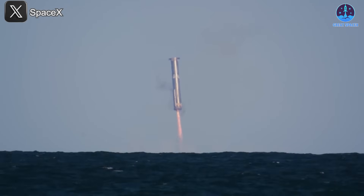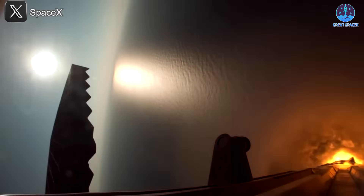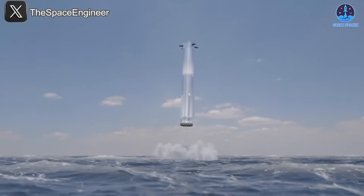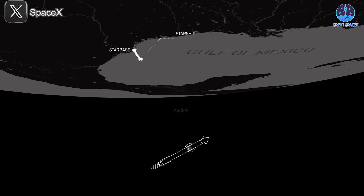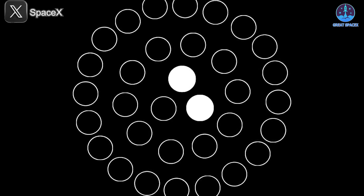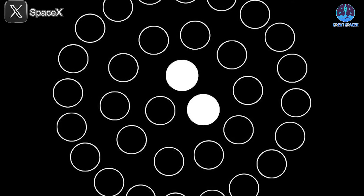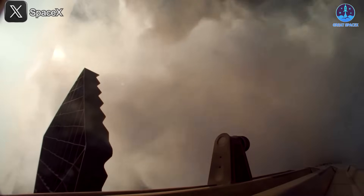Previously it was announced that B14 would forgo a Mechazilla-assisted landing and instead splash down in the ocean — a more cautious, data-focused approach. However, in a surprise update, SpaceX revealed an even more intriguing modification: B14 will intentionally shut down one of its three inner engines during the landing phase, relying on only two engines for the final burn.